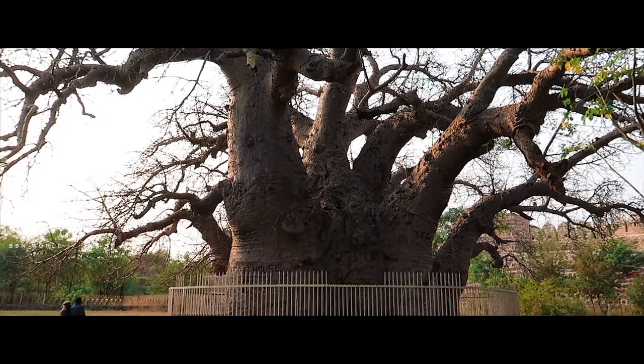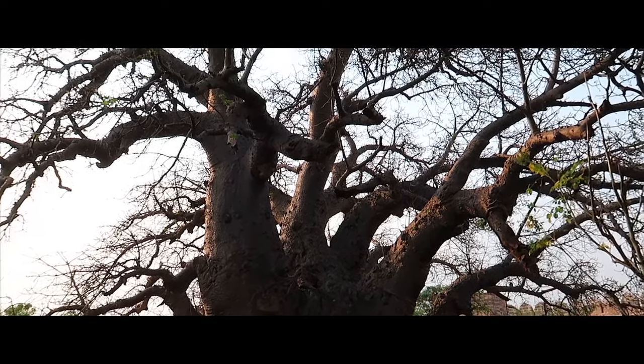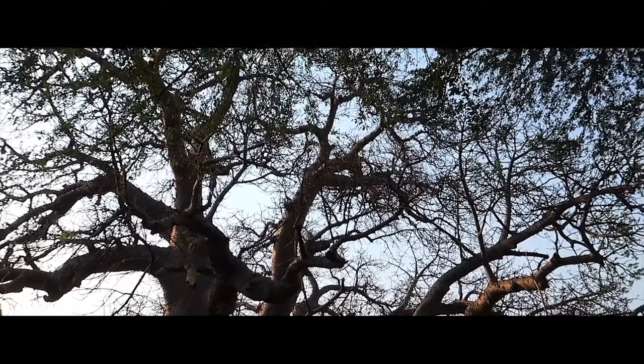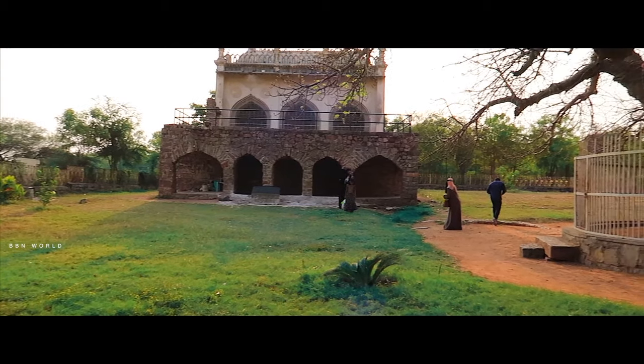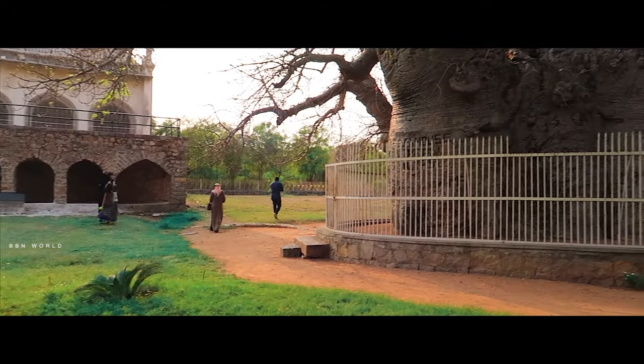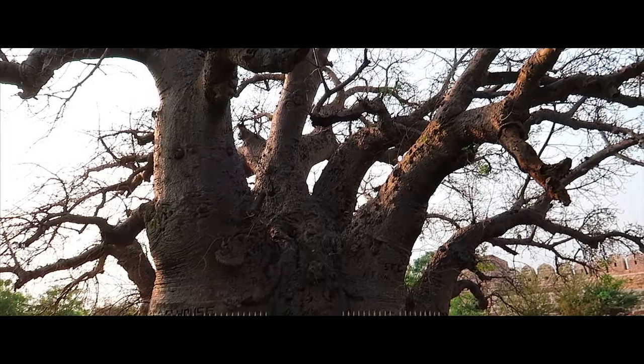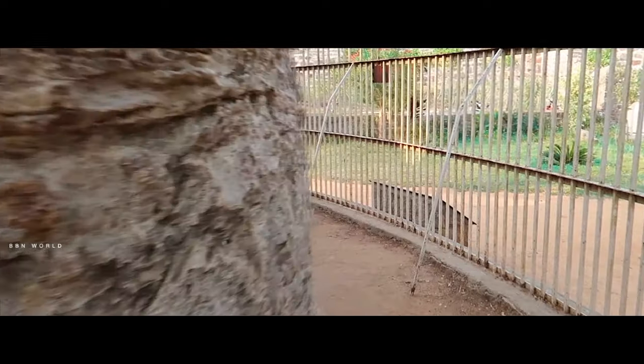Hello everyone, welcome to the YouTube channel and welcome to the Biobob Tree in Hyderabad. We are going to talk about the Biobob Tree in Hyderabad.